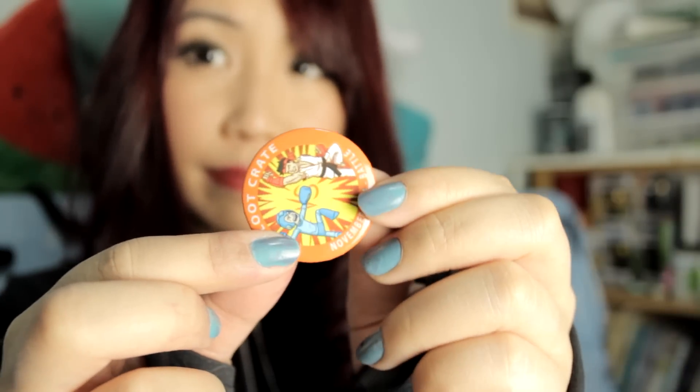And here we have this week's Loot Crate button — November 2014 Battle. And for the Loot Crate t-shirt, I like that. It's a mixture of different characters, I think.